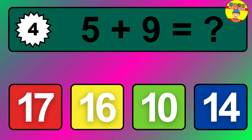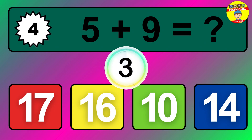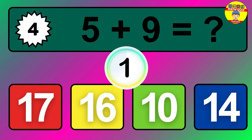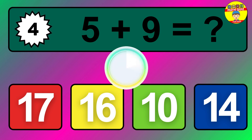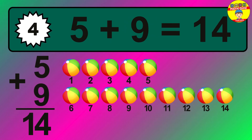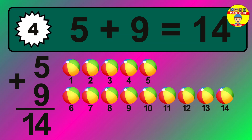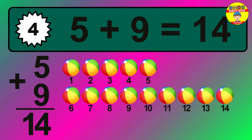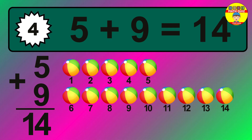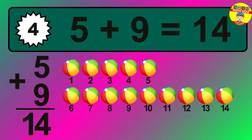Question four: five plus nine equals what? The answer is five plus nine is 14. Let's count it: one, two, three, four, five, six, seven, eight, nine, ten, eleven, twelve, thirteen, fourteen.